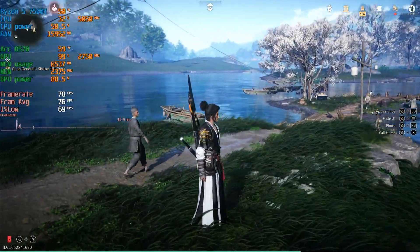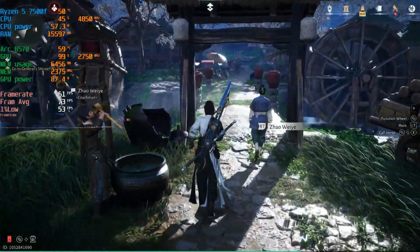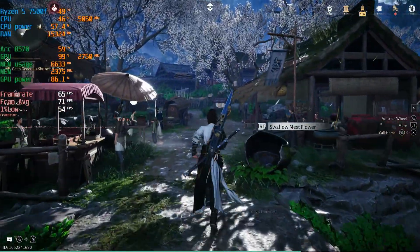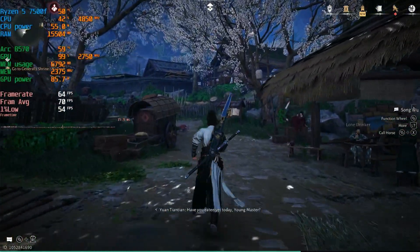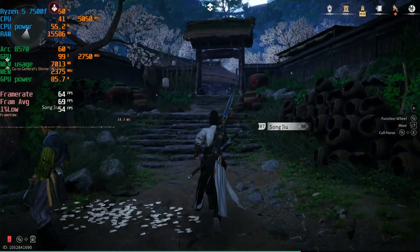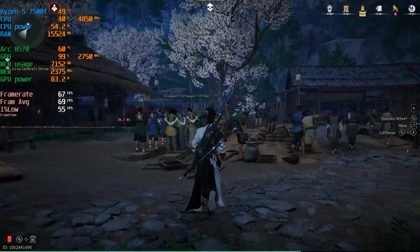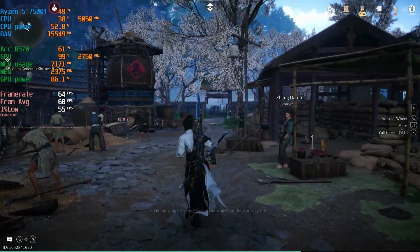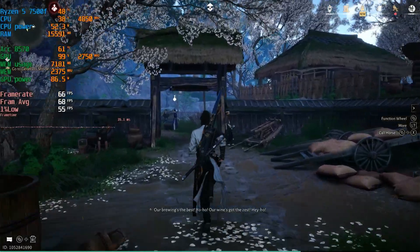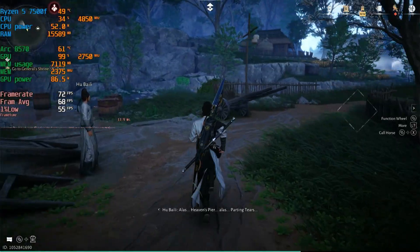The CPU is at 31% pulling 50 watts and the B570 is at 59 degrees at 100% utilization. As we make our way through the town the frame rate drops to around 70 FPS average, with a 1% low down to 55 — but the game does look good. Through the crowd we're at 67 FPS with an average of 68 and a 1% low around 55. The frame time graph looks a little spiky but that's to be expected at this higher resolution.